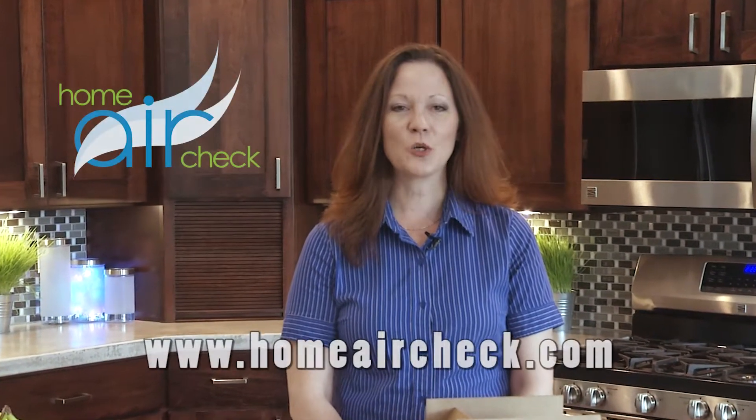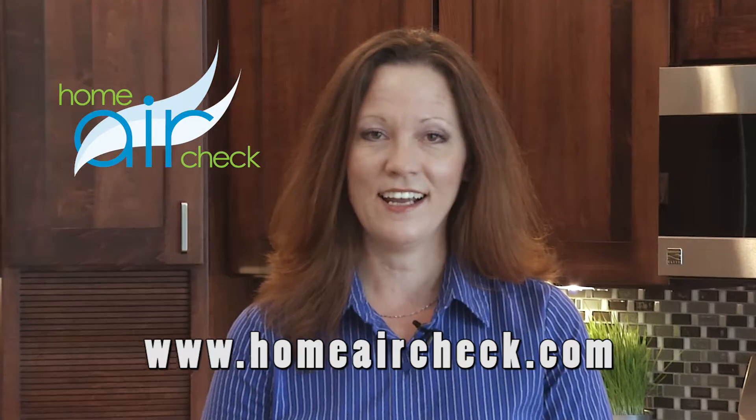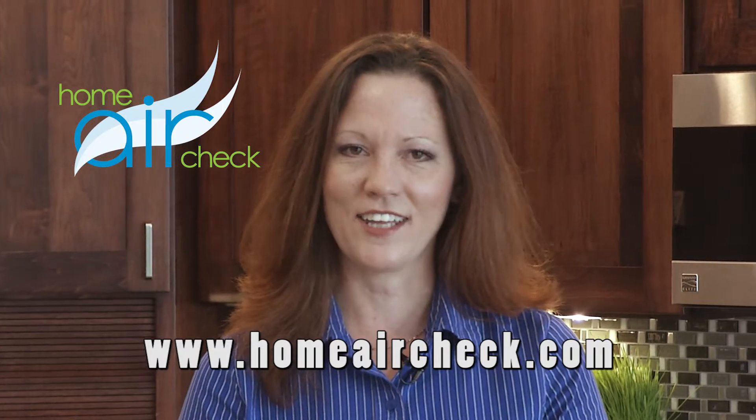Home should be a safe place to breathe. Make sure it is with Home Air Check. Join the thousands of satisfied customers and order your Home Air Check today and enjoy the peace of mind knowing your family is breathing healthy air.